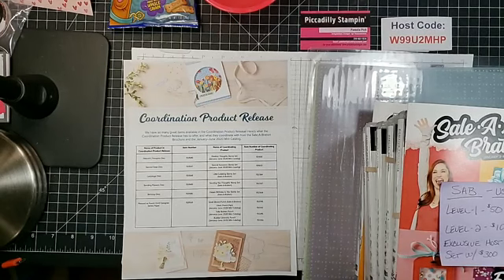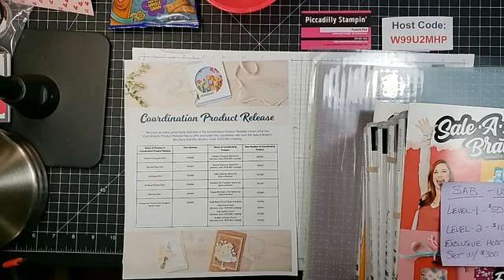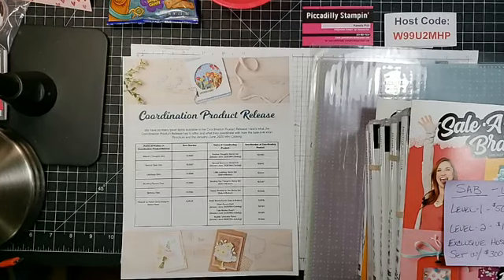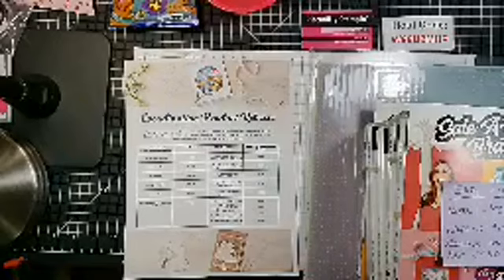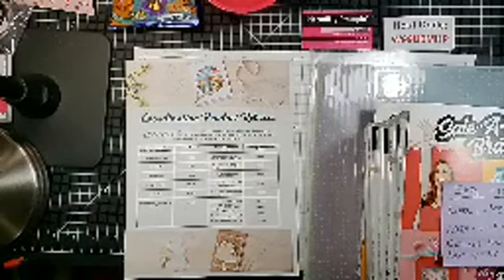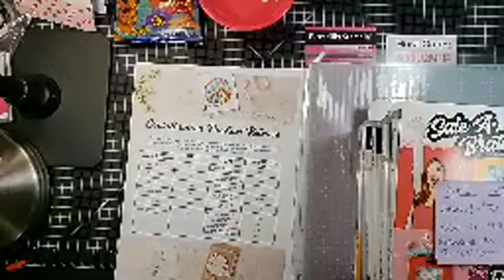Hello everyone, welcome to Piccadilly Stamping! Facebook seems to be about 30 seconds behind. It shows me live on the phone but says it's not live. Can someone message me and say if I'm live? Just came back on — all right, now you're on!